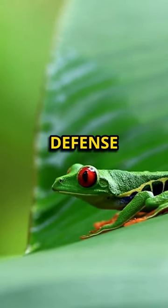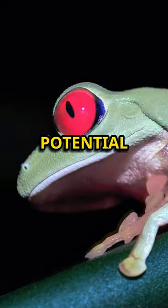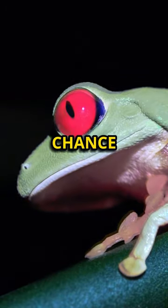Red-eyed tree frogs have a unique defense mechanism. When threatened, they flash their striking red eyes to startle potential predators, giving the frog a chance to escape.